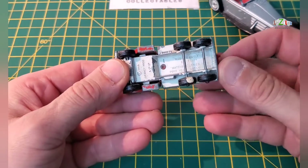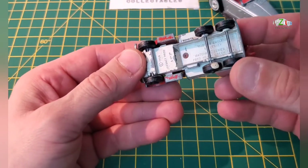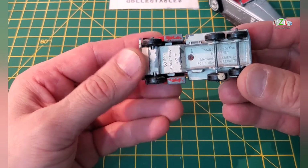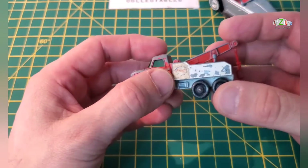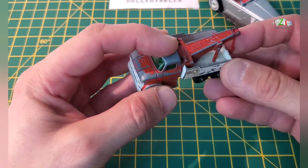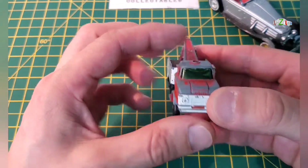Next one is a Matchbox Lesney Ford heavy rack truck number 71, not too bad. This is the ESSO version and I've got the hook as well. I think I might do this one as well.